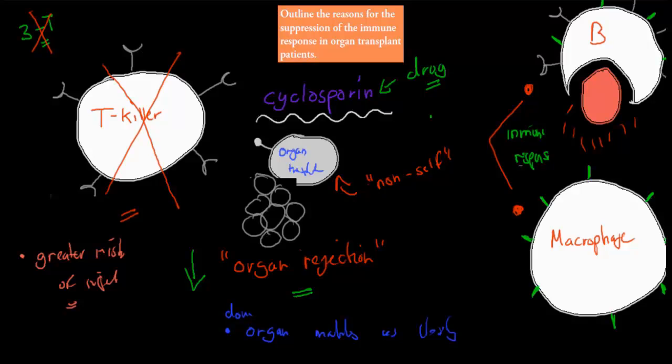The reason why we suppress the immune system: if we use cyclosporine, we reduce our immune response — specifically our T cell immune response — which ensures our organ tissue won't be attacked by the T killer cells, giving us a decreased threat of organ rejection. The side effect is a greater risk of infection in general. We can also look for an organ matching our self-detection molecules as closely as possible, which may mean some white blood cells won't consider it a threat.